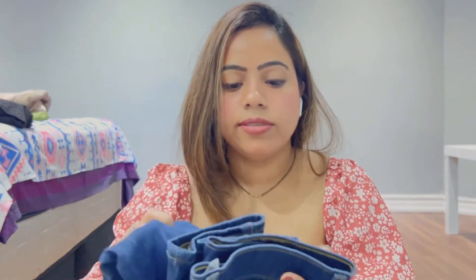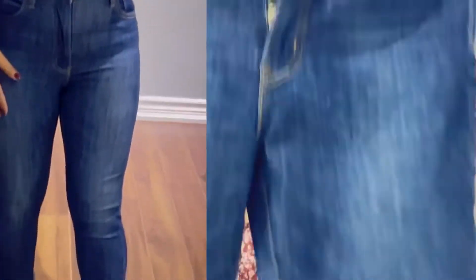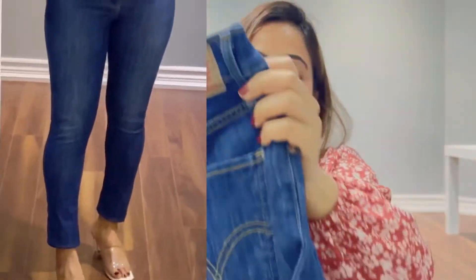We're on the final jean! If you're enjoying this video, please subscribe to my channel and give it a thumbs up. This last one is from Levi's. It's also high-waisted, and I just love the color — it's a very dark blue, which is my most favorite color in jeans.